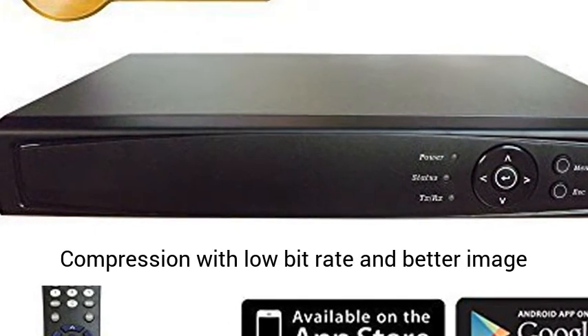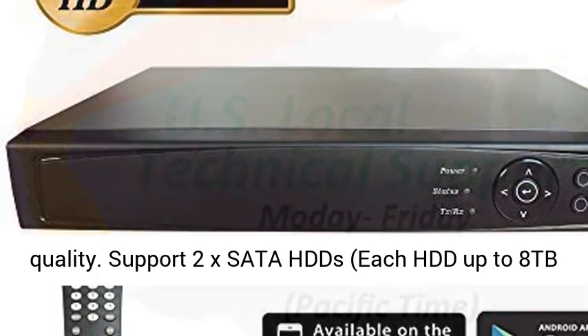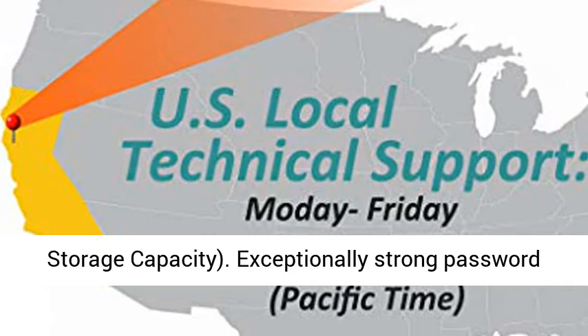Triplex: live, playback, record, and network simultaneously. Standard H265/H264 video compression with low bit rate and better image quality.